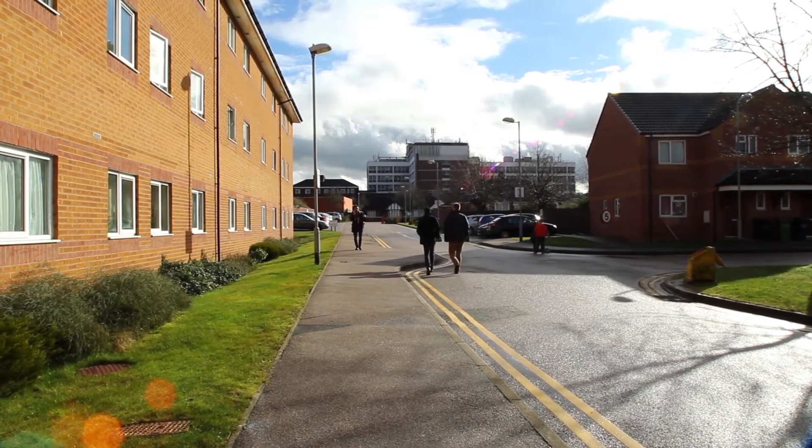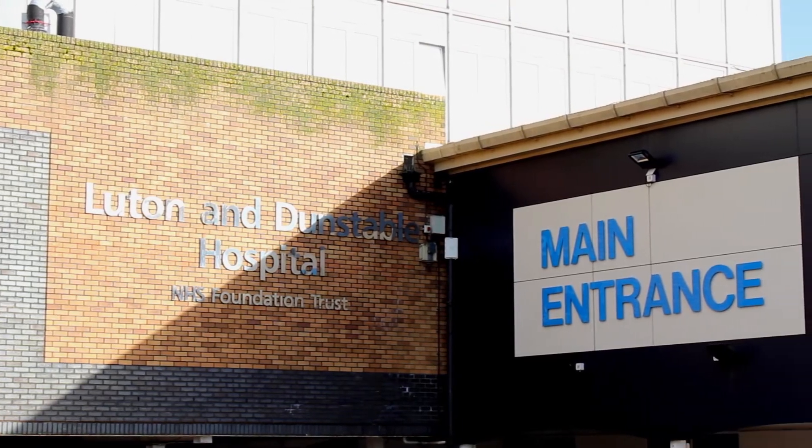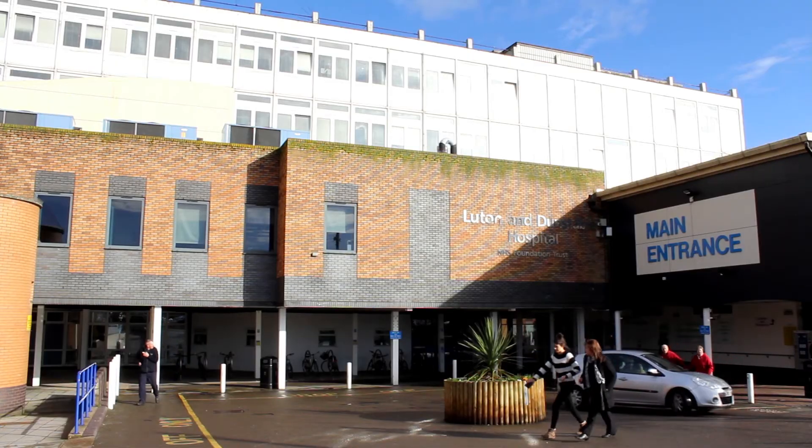It's very close to the hospital, which means I'm like 5 minutes away. The benefits of living here as opposed to renting a house would be that as students we're all together, so it's quite nice. There's a nice communal atmosphere.